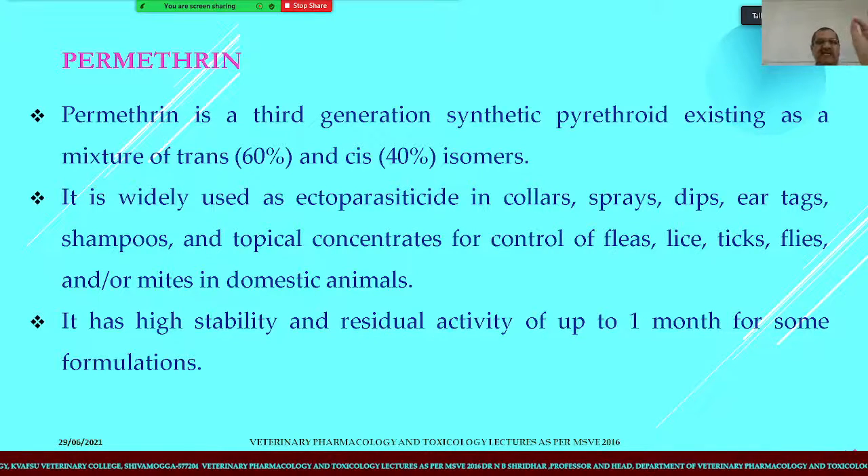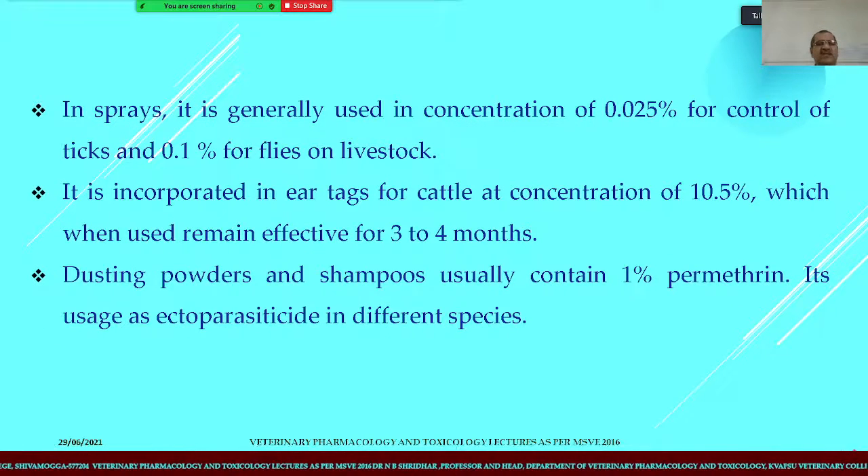Permethrin is a long-acting drug. In sprays, it is generally used at a concentration of 0.025% for the control of ticks and 0.1% for flies, since higher concentration is required for flies because they have very short contact with the animal's skin. It is incorporated in ear tags for cattle at a concentration of 10.5%, remaining effective for 3 to 4 months. Dusting powders and shampoos usually contain 1% permethrin.